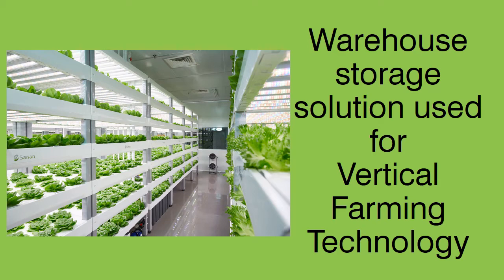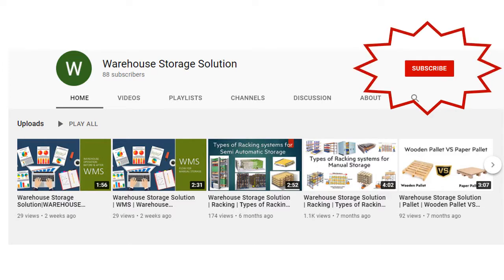Welcome to my channel. Today I am going to inform you about warehouse storage solutions used for vertical farming technology. Subscribe to our channel and press the bell icon for new upcoming warehouse storage educational videos.